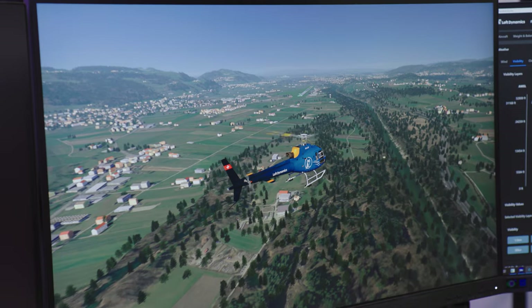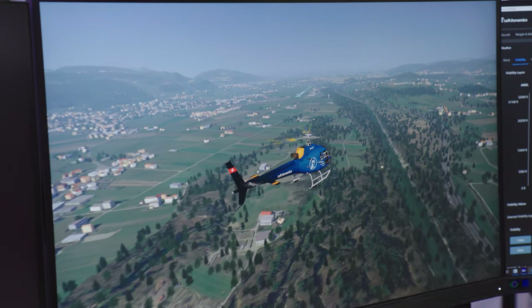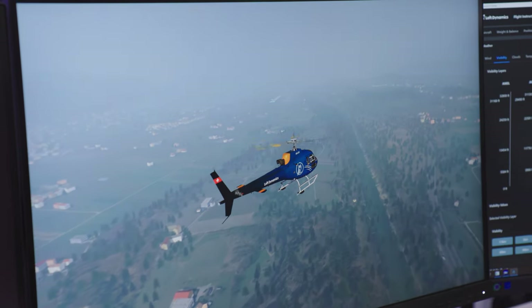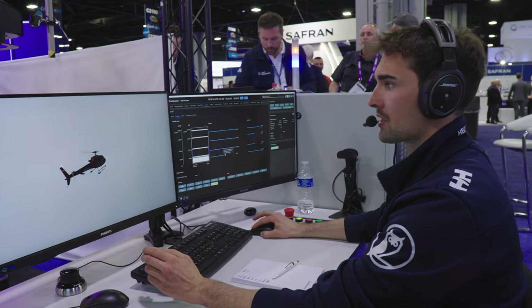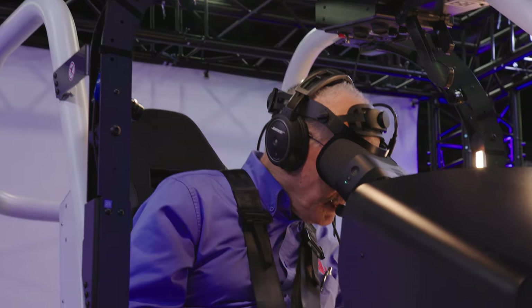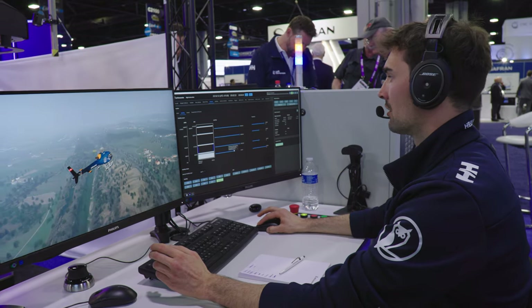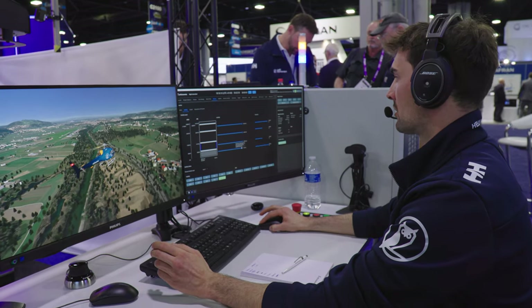Back in daylight, the operator gradually reduced the visibility until I was in full instrument conditions and had to transition to flying solely by reference to instruments. This will be a tremendous tool for inadvertent flight into instrument conditions prevention training.